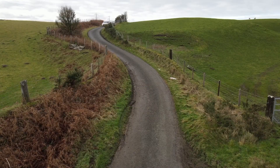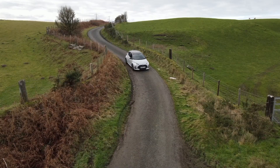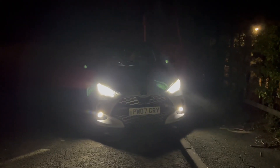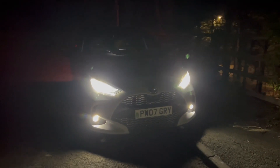Shut up and sit down! Oh hello and welcome to another North Wales side-by-side video with the GR Yaris.